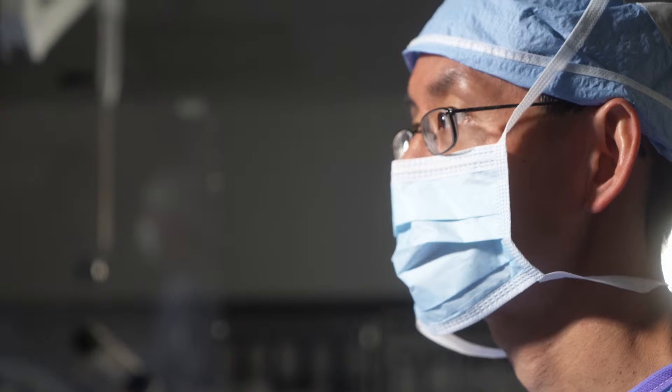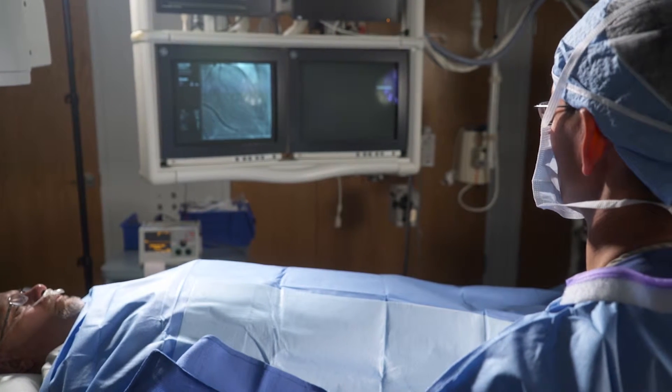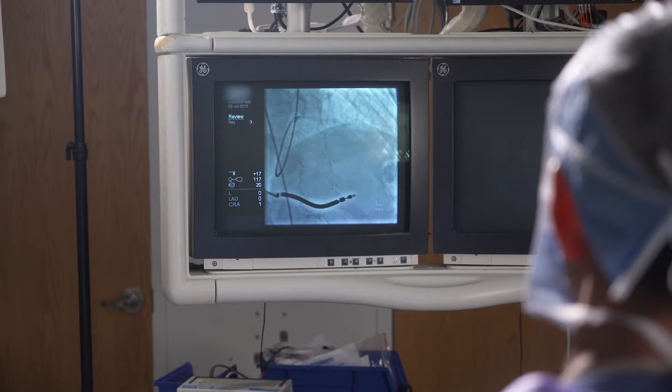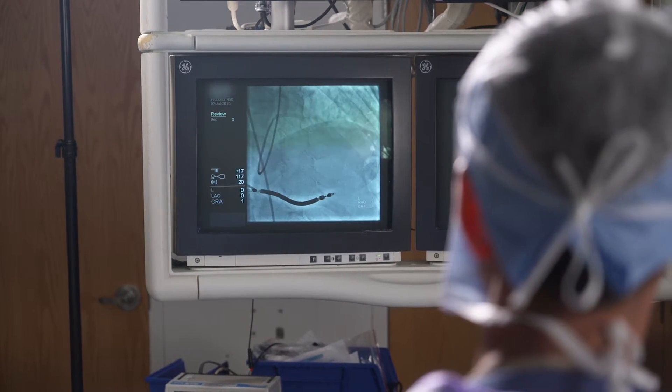Interventional cardiology is a group of procedures that are performed on your heart using a small incision and a thin flexible tube called a catheter. Through the catheter, interventional cardiologists are able to enter blood vessels to diagnose heart disease, as well as repair damaged vessels or other structures, often without the need for surgery.